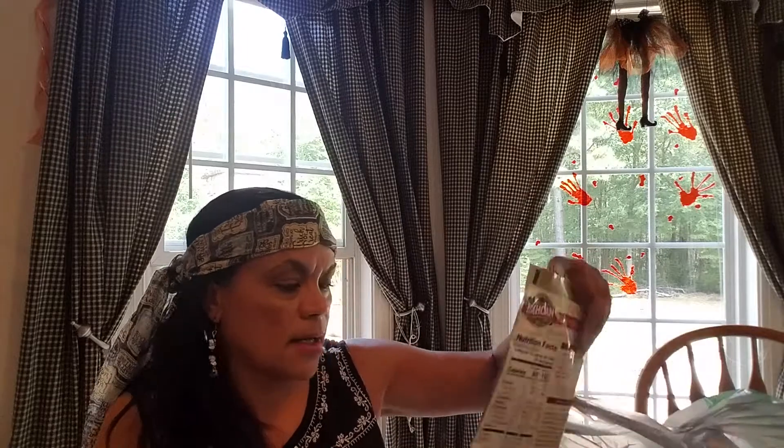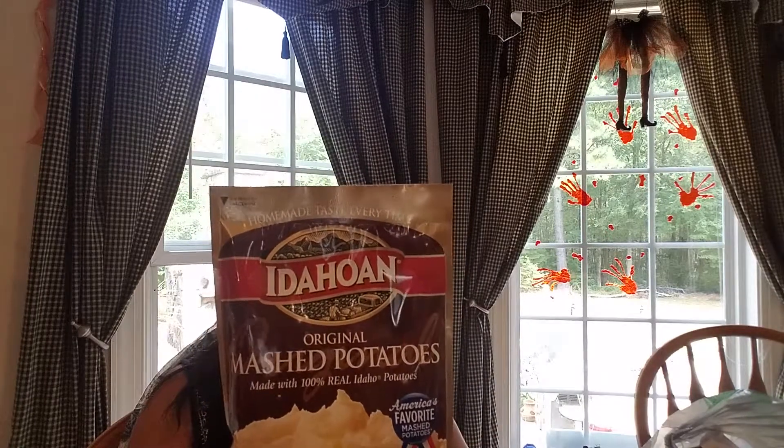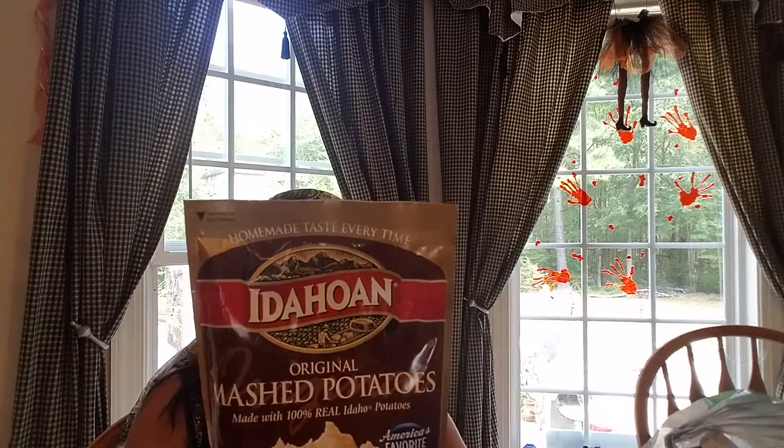They had this big bag of 6.2 ounces of Idahoian original mashed potatoes. I thought this would be a good thing to have on hand. I picked up two of these Velveeta cheese sauces. I use them to make macaroni and cheese. The last two I picked up — I thought it was the original, but it was the jalapeno. That'd be good for some nachos. So I'm glad I got those two.